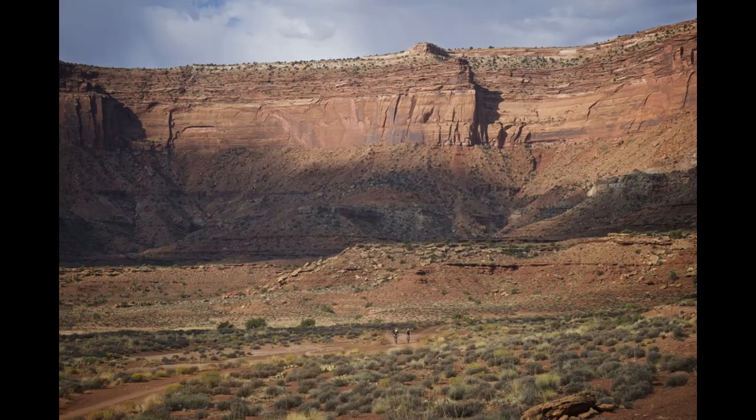White Rim. The White Rim Trail in Moab is a 103-mile jeep road loop with conditions unlike anywhere else on earth. Truly rad riders can complete the loop in a single day, but for mere mortals there are several campsites along the way. Reservations often fill up a year in advance, so plan ahead. There's also no water along the route, so it's usually best to have a support vehicle.